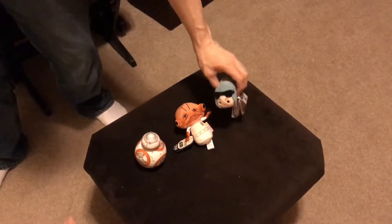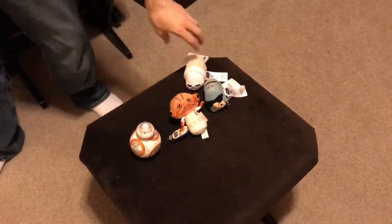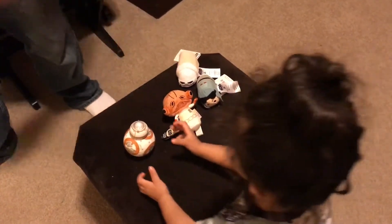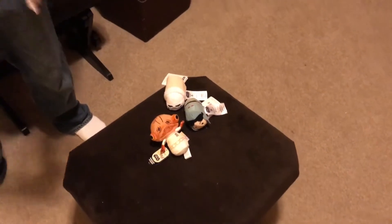You're using the Force, I know. We also have General Veers, a Snow Trooper, and where do these go, baby? Where are you going to put them? We have a droid, a protocol droid, known as K-3PO.